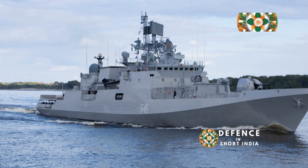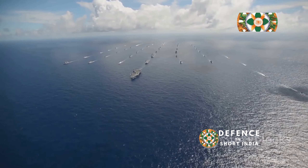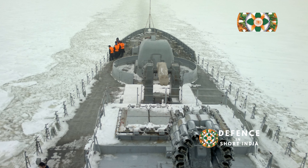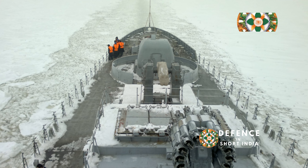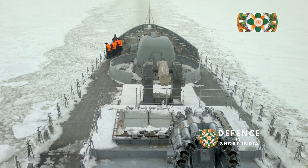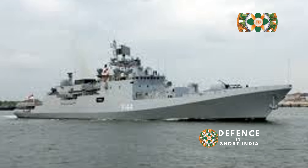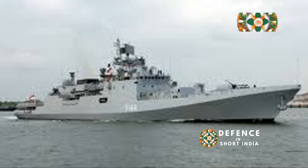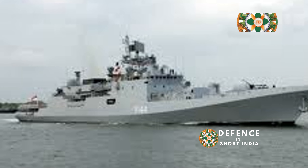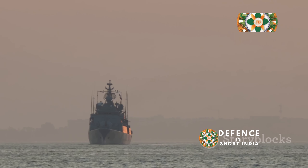The Indian Navy, a force steeped in tradition and constantly evolving to meet modern challenges, welcomed a game changer with the INS Shivalik F-47. This vessel is not just another addition to the fleet — it represents a significant milestone in India's maritime history. This warship, bearing the name of the majestic Himalayan range, signified a paradigm shift in India's maritime capabilities. The name itself evokes a sense of strength, resilience and grandeur, qualities that the INS Shivalik embodies in every mission it undertakes.